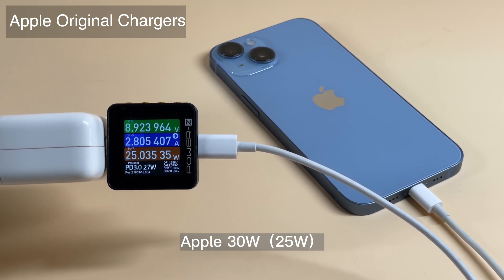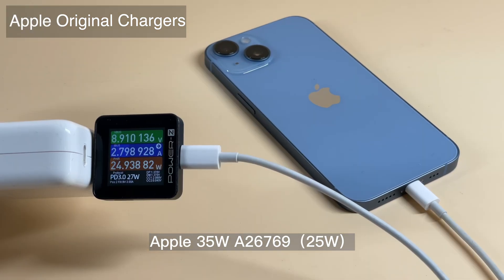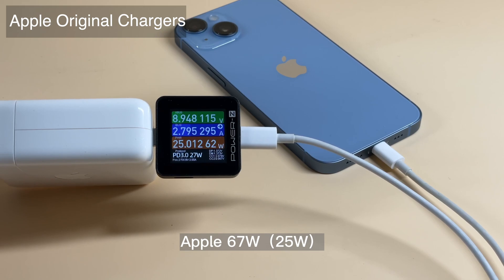The rest of the chargers — 30W, 35W, 61W, 67W, 96W, and 140W — are all around 25–26W, which is only 1W slower than the iPhone 14 Pro Max. The most triggered PDO is 9V 3A, and none of them can reach 30W.